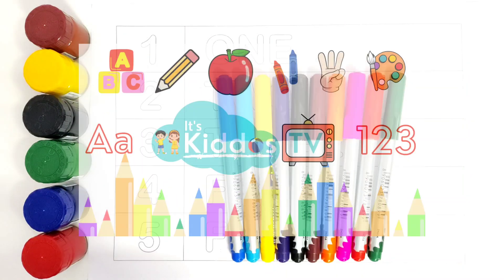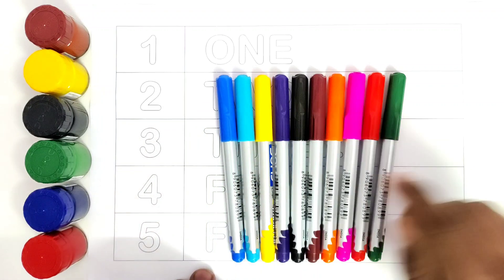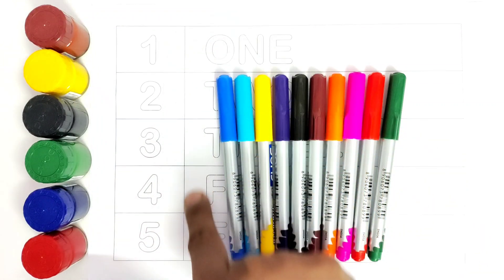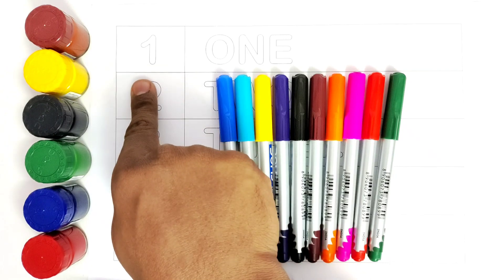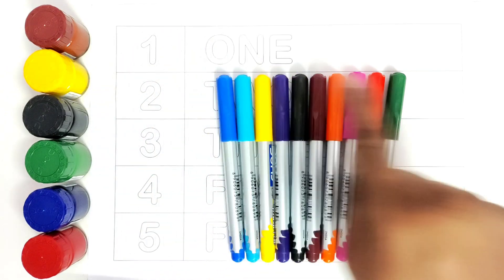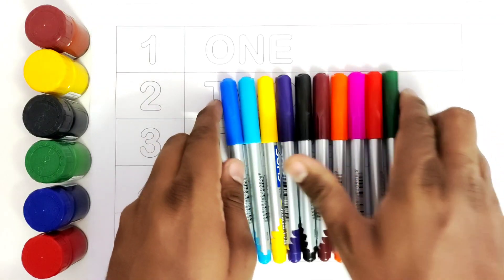Hello kids! Welcome to Kiddos TV. Today we will write 1, 2, 5, and we will learn numbers with the letters. So let us get started with the color names.